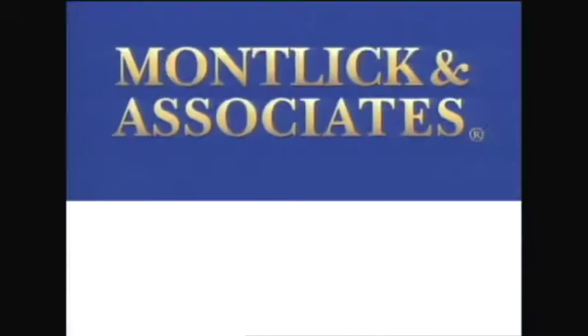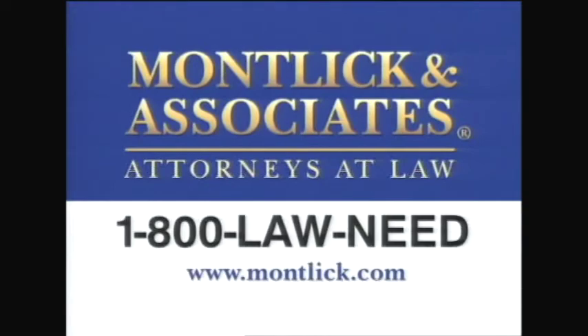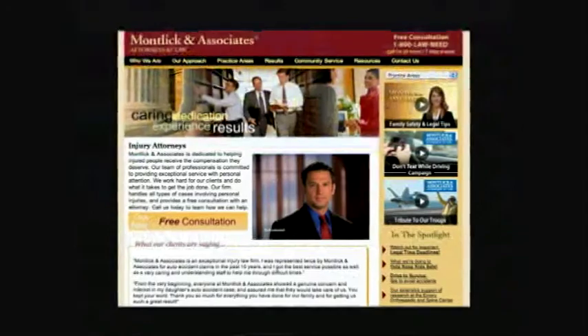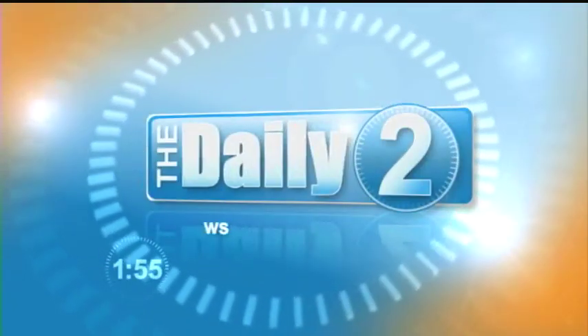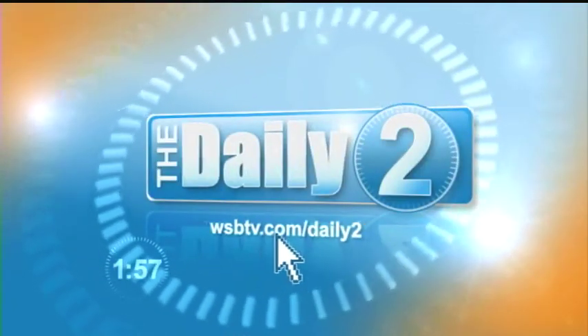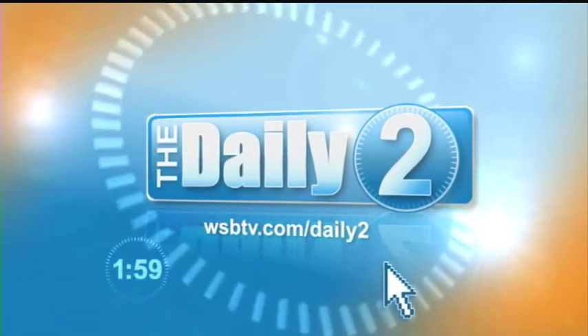Very helpful information from Montlick and Associates. For more complete information on how to remove choking hazards from your home and to register for free safety alerts, go to Montlick.com and click on Family Safety and Legal Tips. I'm Shannon Walsh with The Daily 2. For more information and to get more of The Daily 2, log on to WSBTV.com/DailyTwo.